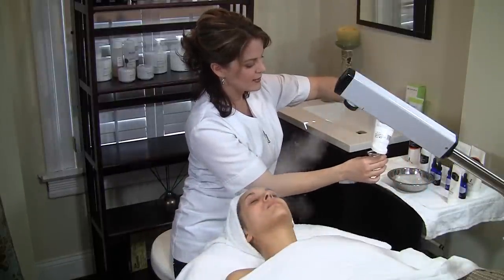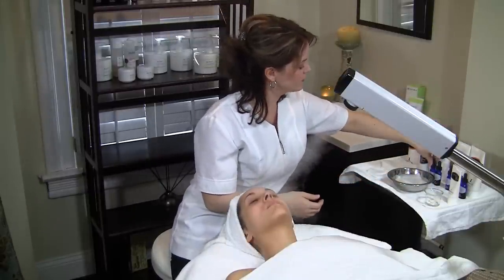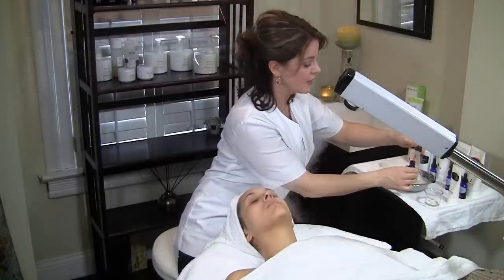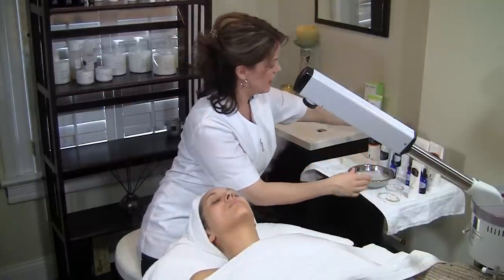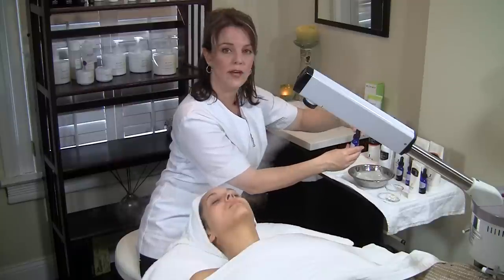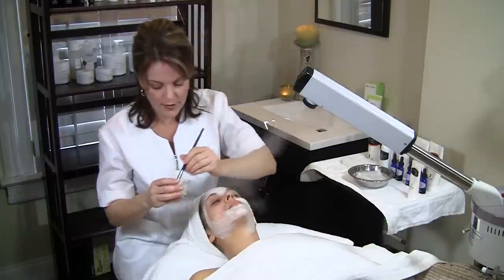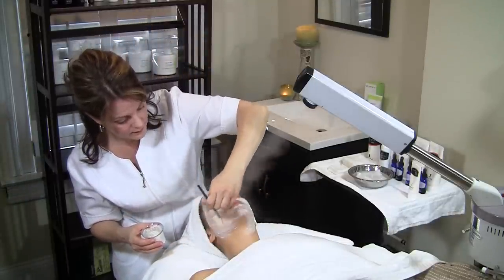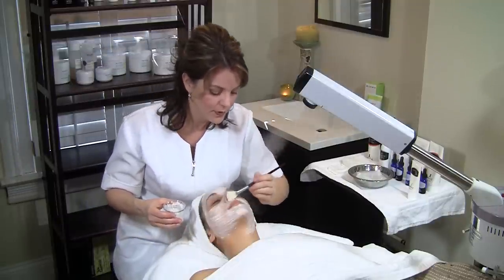The next thing we're going to apply is the Total Resurfacing Mask. This uses micro exfoliation to lighten and brighten the skin and remove dead skin cells. I'll be adding a 25% antioxidant facial enhancer as well as a 25% retinol facial enhancer. This treatment is excellent right before an event — your skin will glow and your makeup will go on beautifully.